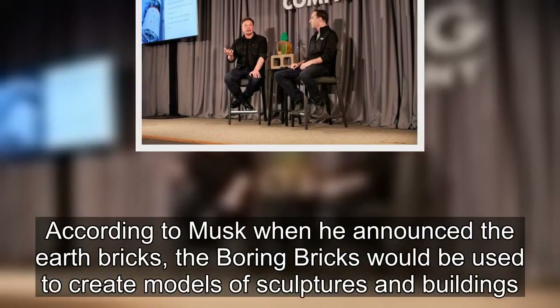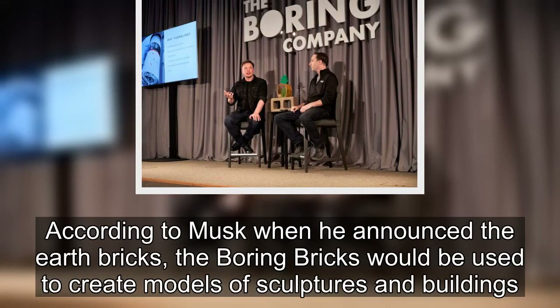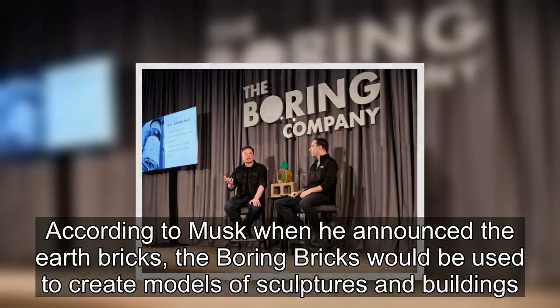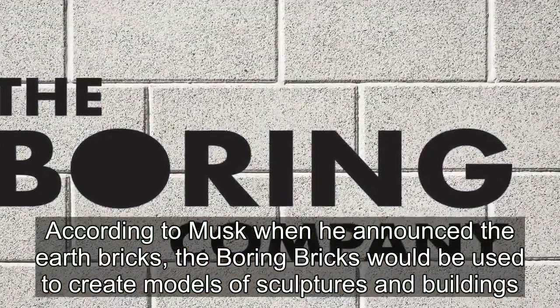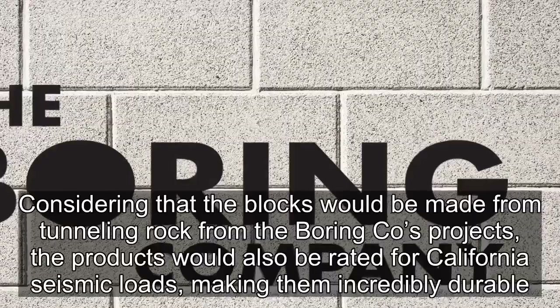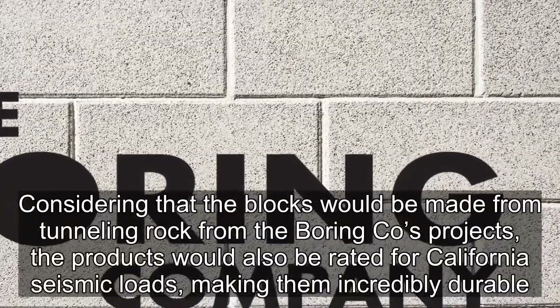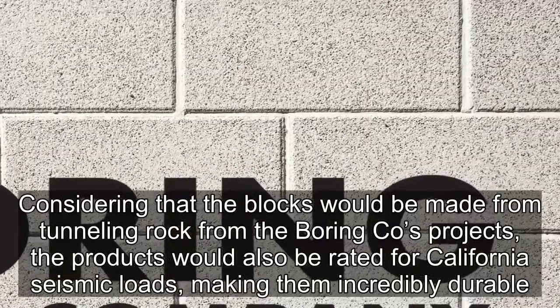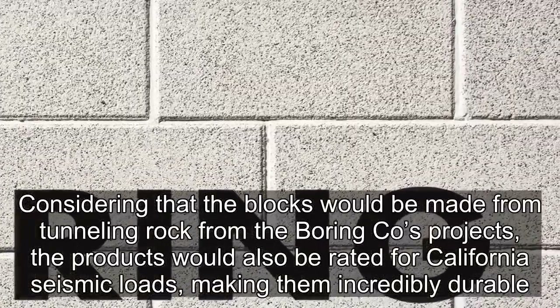According to Musk when he announced the earth bricks, the Boring bricks would be used to create models of sculptures and buildings. Considering that the blocks would be made from tunneling rock from the Boring Company's projects, the products would also be rated for California seismic loads, making them incredibly durable.